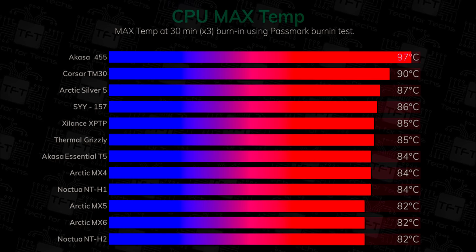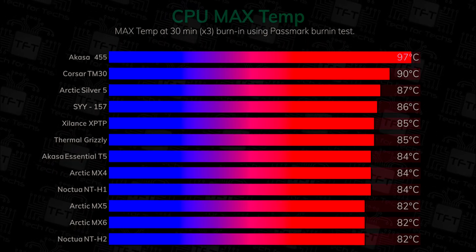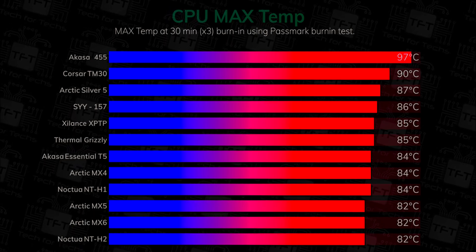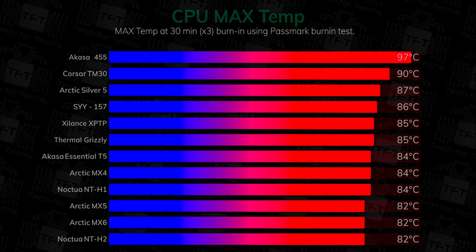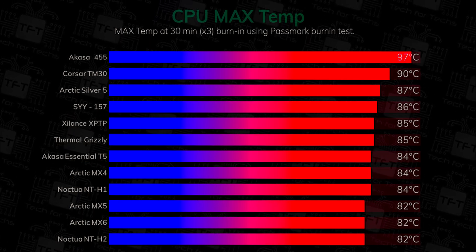Obviously we can't comment on the longevity of the actual paste, but we always recommend you replace your thermal paste at least once a year. If you're still not sure which thermal paste to go for, you've got quite a few options and there's not a huge difference between the leaders of the pack. Either go for a Noctua, Arctic, or maybe the Thermal Grizzly — they're all going to perform very well.